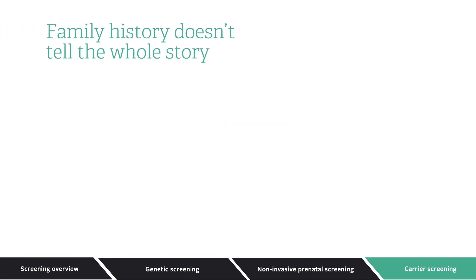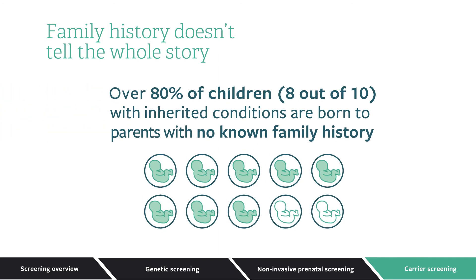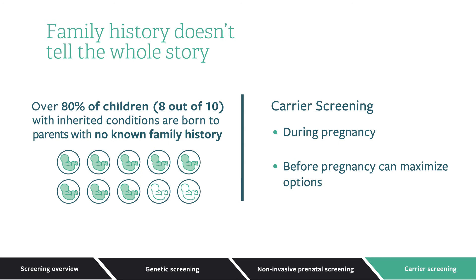Family history can reveal a lot about a woman's health and the health of her baby. But many people are carriers of inherited conditions and simply don't know it. In fact, over 80% of children with inherited conditions are born to parents with no known family history. To identify these inherited conditions, carrier screening can be done during pregnancy, although getting it done before getting pregnant can maximize your options.